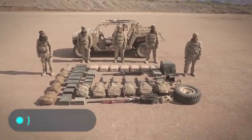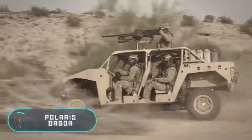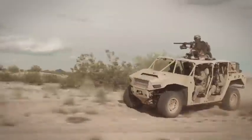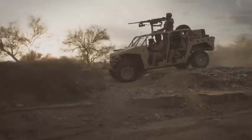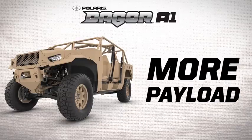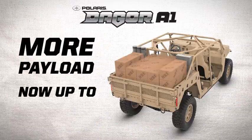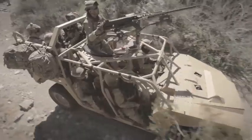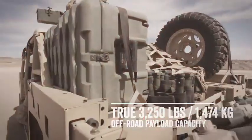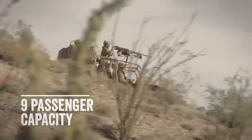Although Polaris is known worldwide for its ATVs, it also creates high-quality military equipment. The Dagger is an ultra-light off-road vehicle designed for carrying infantry. The vehicle has an optimal size to be transported in a military transport helicopter. Despite its compact size, the Dagger has been designed to transport up to nine people.